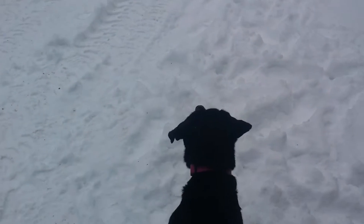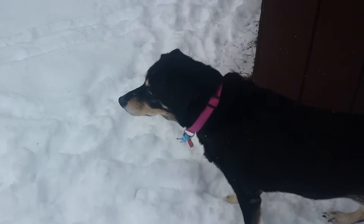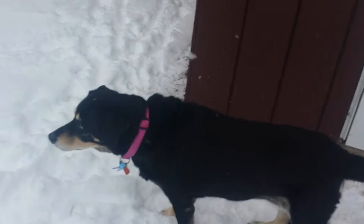Hey guys, just bringing Kira outside for a walk. Hey silly. You just belong out here, you're a husky.